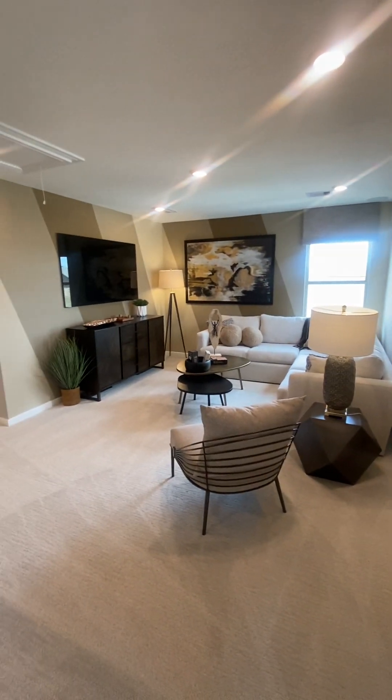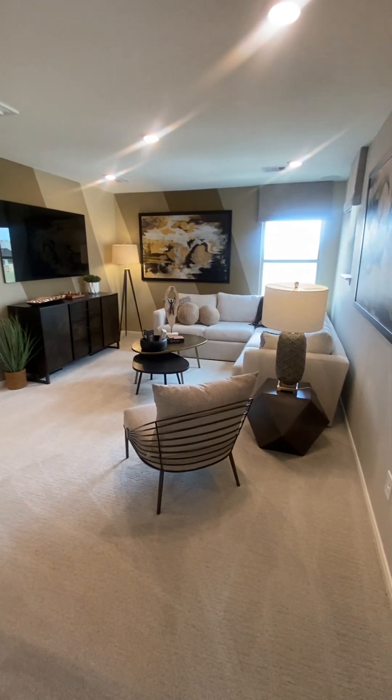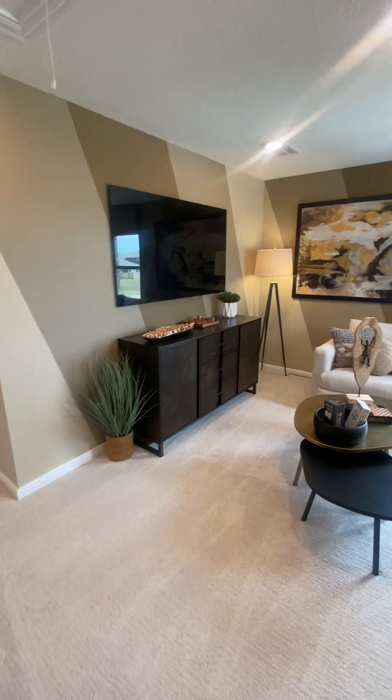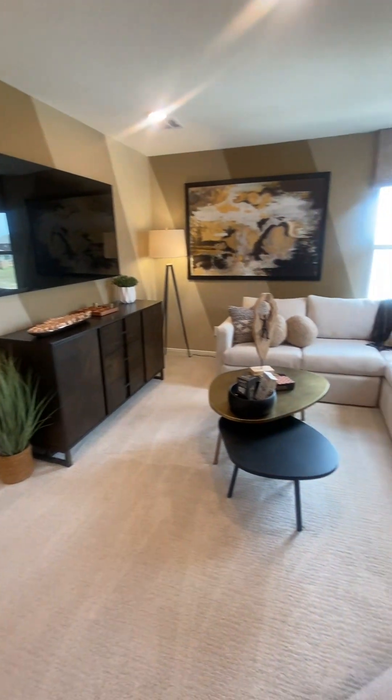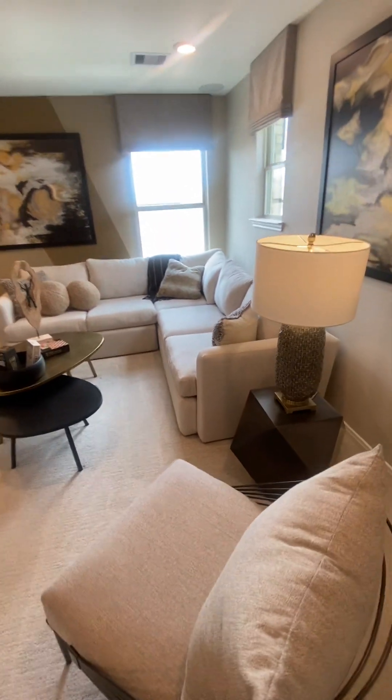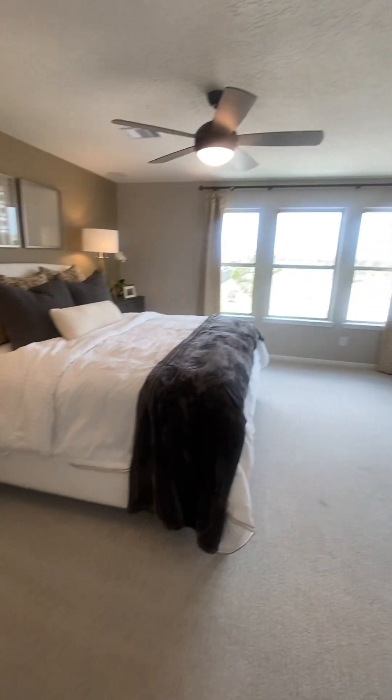Look what we have right here — we've got our game room set up, because that's definitely a must. Got our TV all hooked up and ready to go, and a nice comfy couch and seating here.